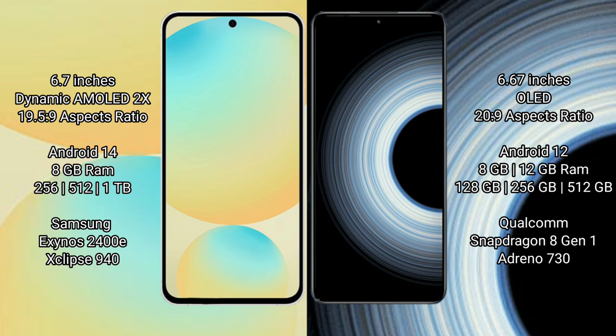Redmi K50 Ultra comes with 8GB to 12GB RAM and 256GB to 512GB internal storage. It features the Qualcomm Snapdragon 8 Gen 1 processor.